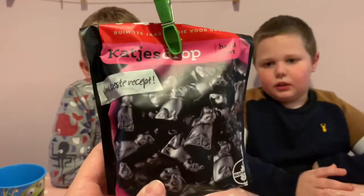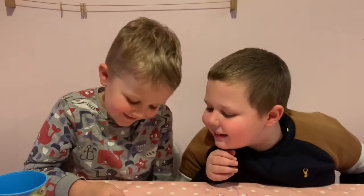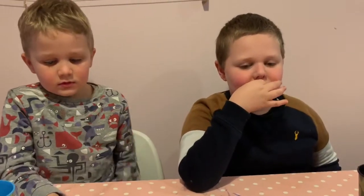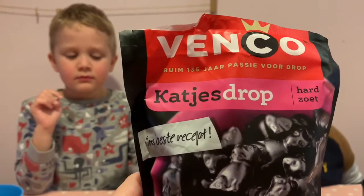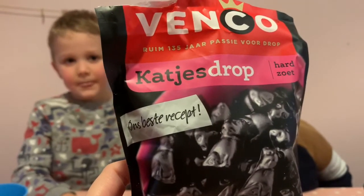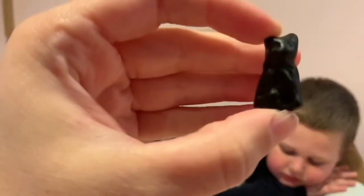This one is another licorice one, but Jude, I think you're gonna at least love the way this one looks. Look at it. What is it? It's a cat. It's a cat — your favourite. Even if it doesn't taste nice, I'm gonna eat it because it's a cat. This one's really hard. What do they call this one? Cuties Drop, Hard, Zoet. What does zoet mean? I can't even chew it. I'm glad they're cute. They are so cute. I couldn't even chew it.